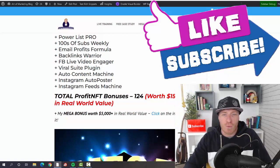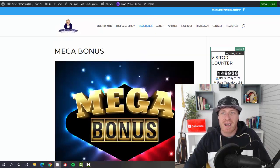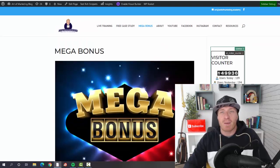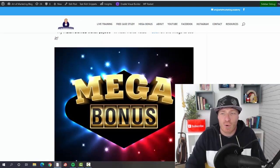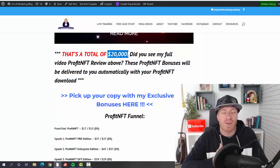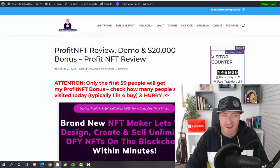There are even more bonuses including YouTube Celebrity resell rights, Get Google Traffic resell rights, Backlink Basics reseller rights, Mobile App Marketing reseller rights, Mobile Business Empire reseller rights, Mobile Phone Profits resell rights, and YouTube Cash reseller rights. On top of all of this, you'll get my mega bonus — an additional 184 bonuses including multiple deal-of-the-day and product-of-the-day awarded products, plus additional apps, software, and plugins. Total bonus value: $20,000.